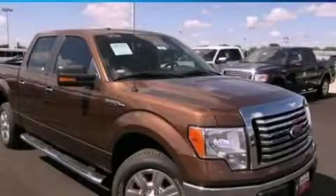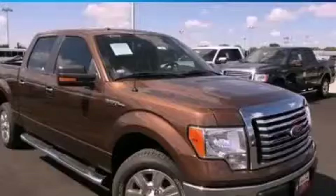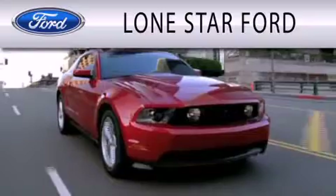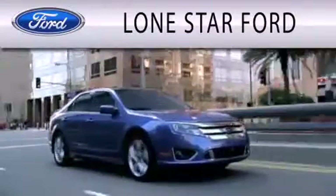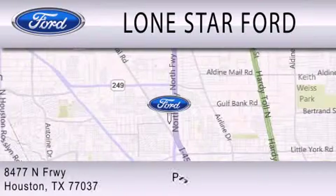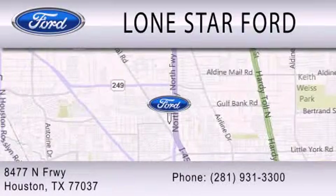Contact us today to schedule your opportunity to see this automobile in person. Lone Star Ford is dedicated to doing everything possible to ensure that the experience you have selecting your next vehicle is as pleasant as possible. We are located at 8477 North Freeway in Houston.